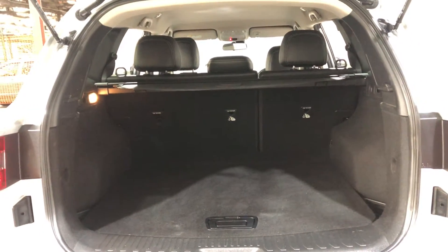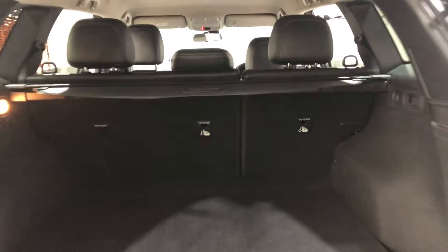If you ever need more space, the two back seats do fold down. The car also comes with a cargo blind, so you can hide all your private belongings away from other people.